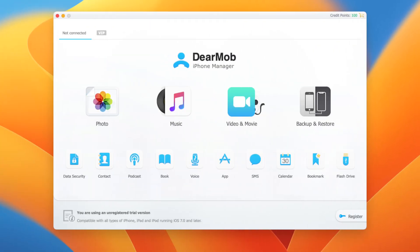I did not think I needed an iPhone management tool, but it turns out it makes my workflow a lot faster. DearMob is a program for macOS and Windows that allows you to transfer your photos and videos from your iPhone or iPad to your computer.